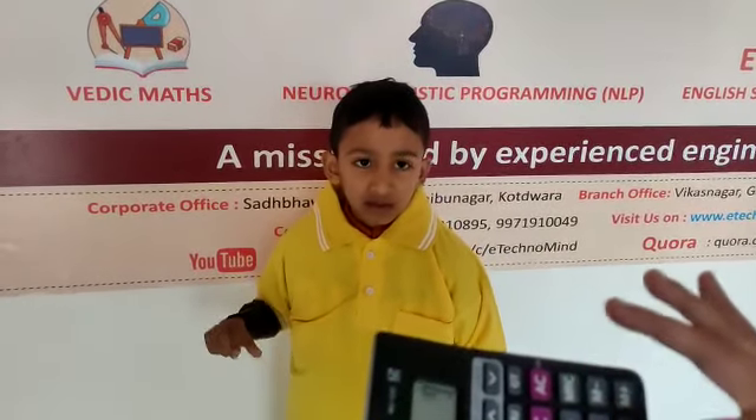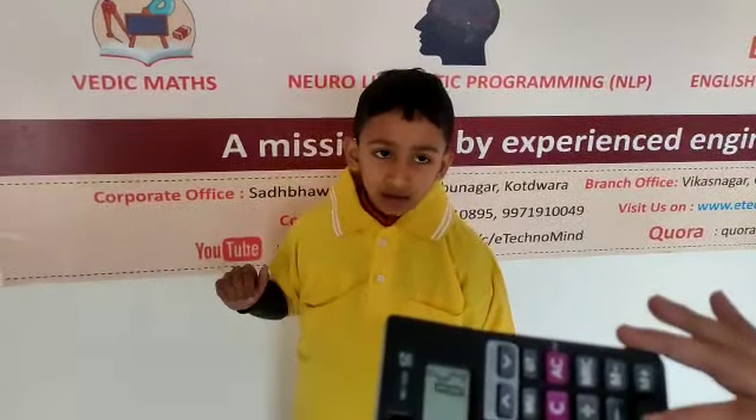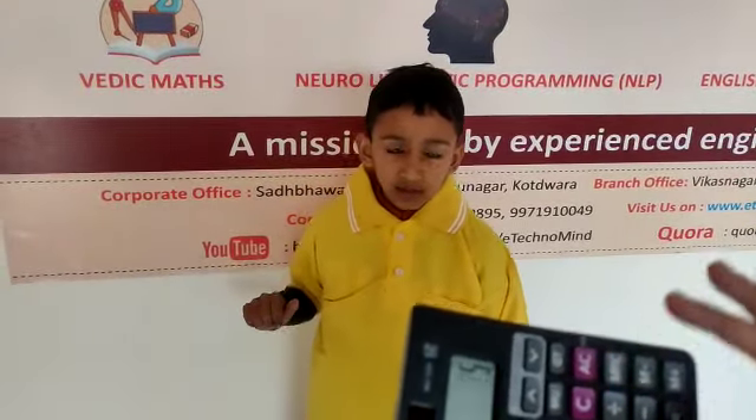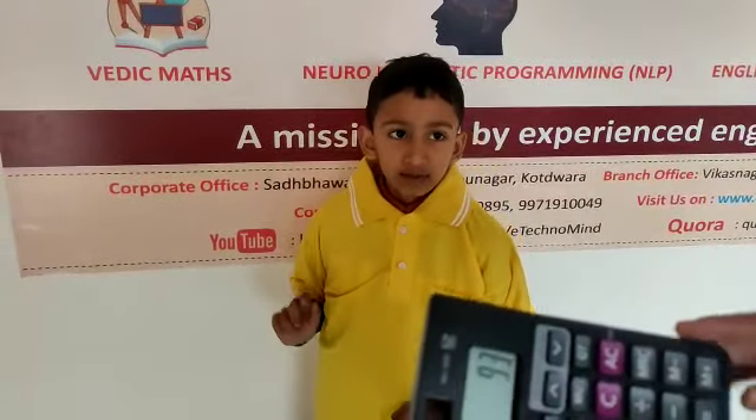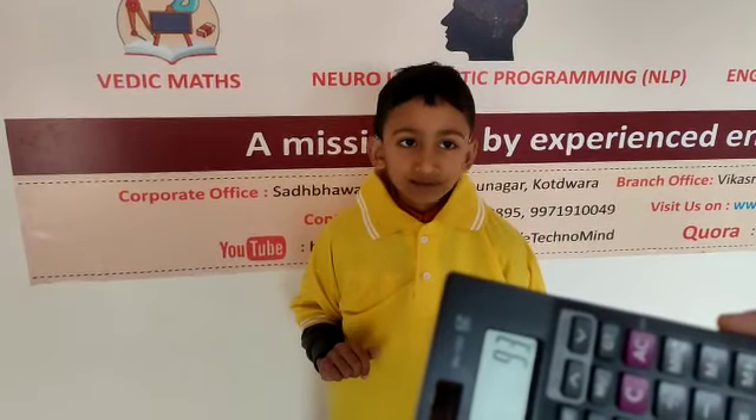Add 9, add 3, add 2, add 5, add 3. Your answer? 93. 93 is the right answer. Very good.